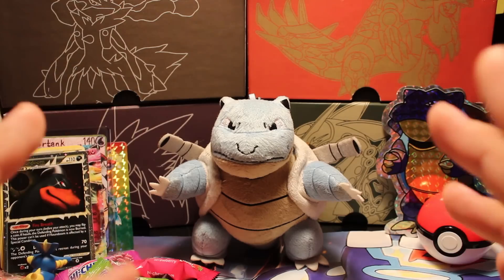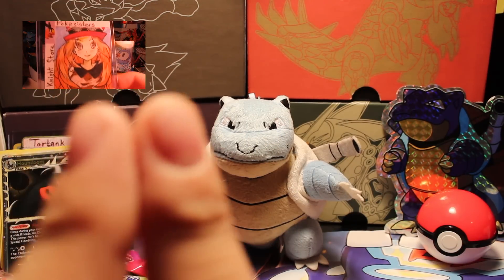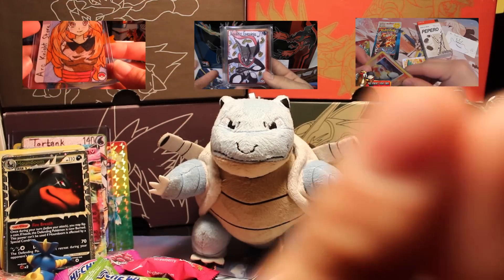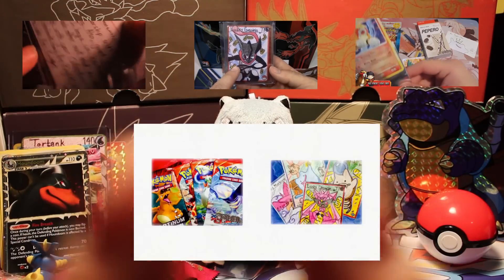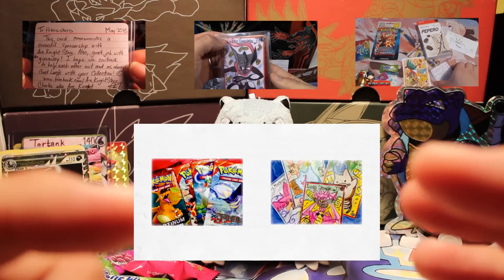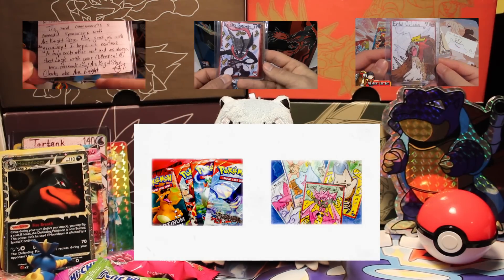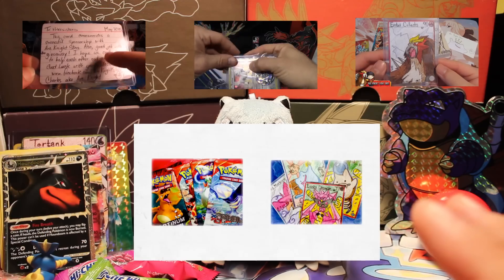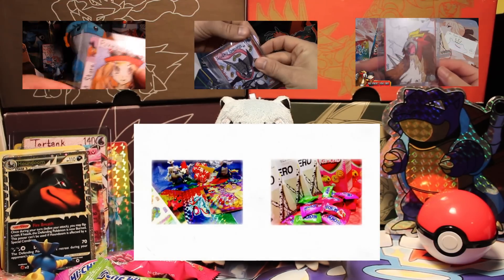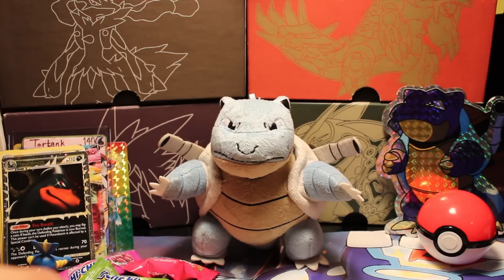Thank you guys for watching — I hope you enjoyed this video. I'll put links here to Poke Sisters' Lucky Crate opening, Pokémon Evolutionaries, Entei Collects, and a link to Artknight's store and YouTube channel down in the description. Artknight, I really love this box — I would definitely order more. Got some really awesome stuff for an awesome price. I recommend it to everybody. Thank you guys for watching, have a good one!